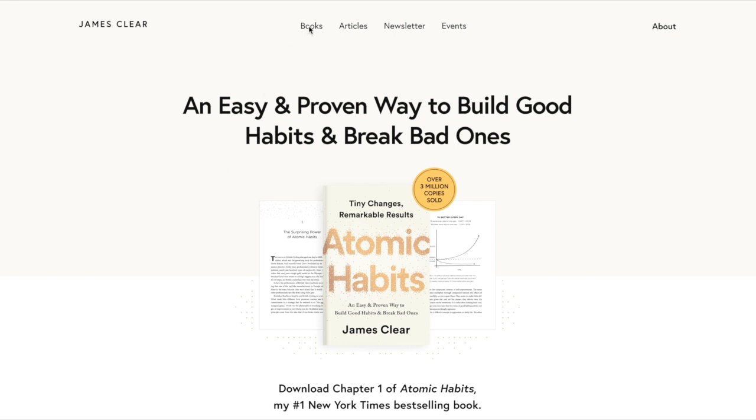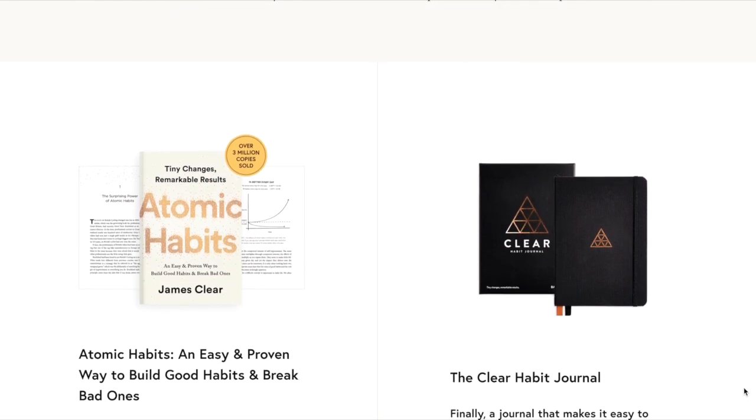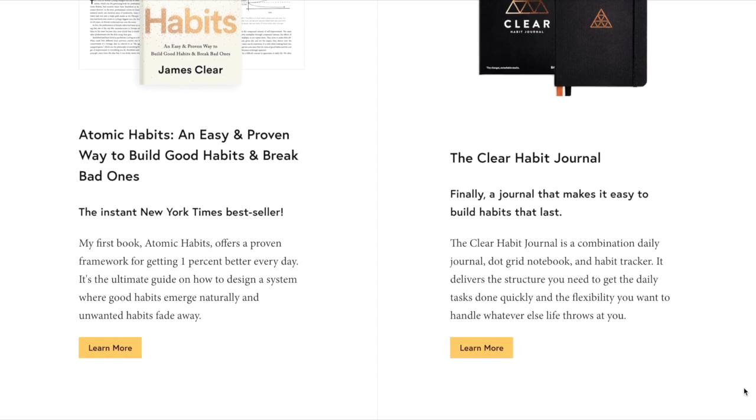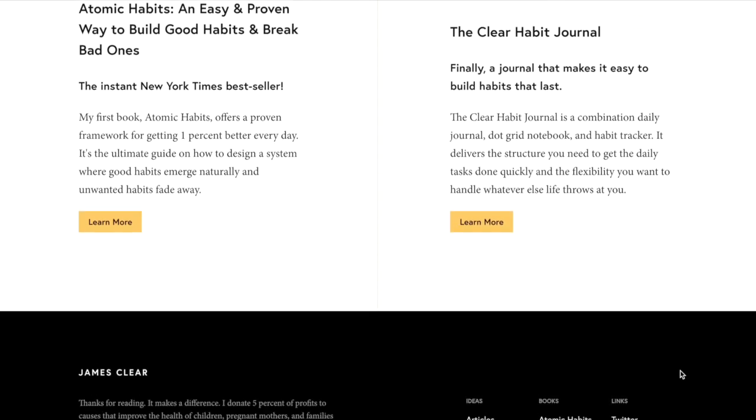Now let's go over to Books. Not only is the book on the home page, it's also the first link in the top navigation. When you click Books and land on the books page, you recognize Atomic Habits and learn of the Clear Habit Journal. Both books have buttons with a call to action inviting the visitor to go deeper and learn more — and that is all you see on this page. More is not really needed.